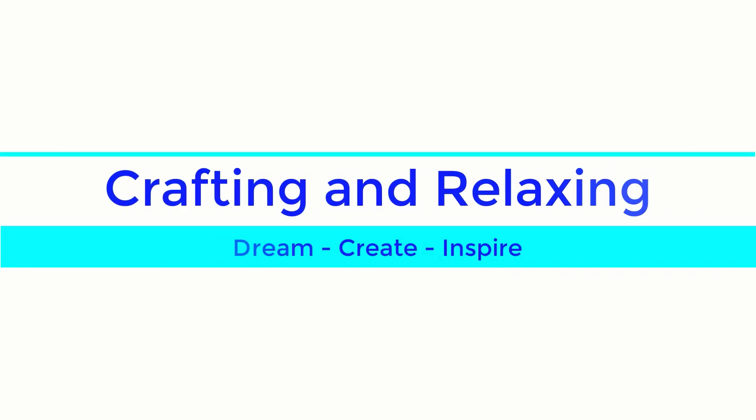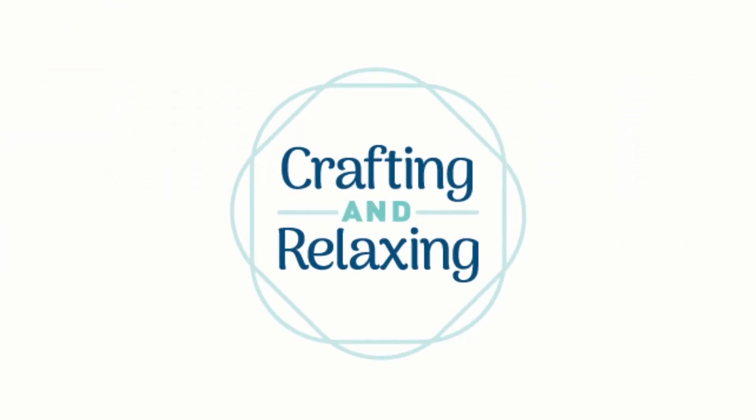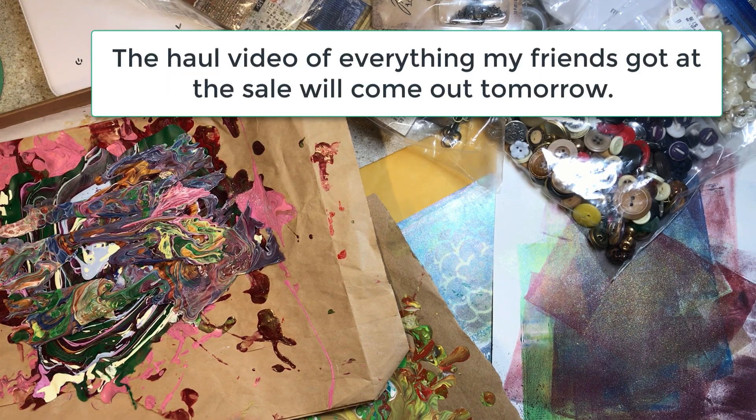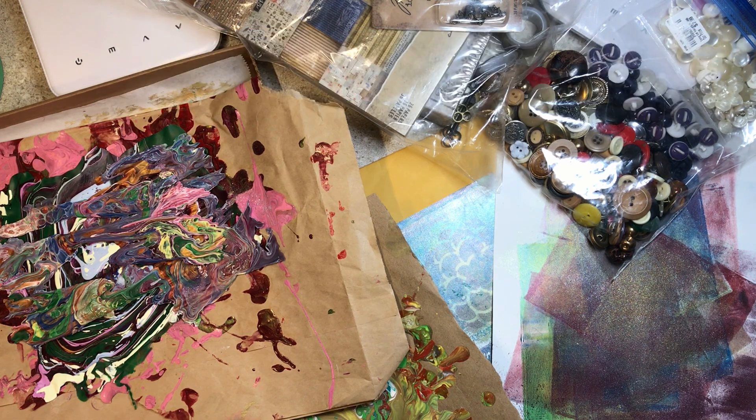Hi friends, this is Sarah from Crafting and Relaxing. Welcome, I'm so glad that you joined me today. Be sure to subscribe. I'm going to tell you the magical number for the garage sale total that I spent to get that pile of stuff and my cute little new mini sewing machine.